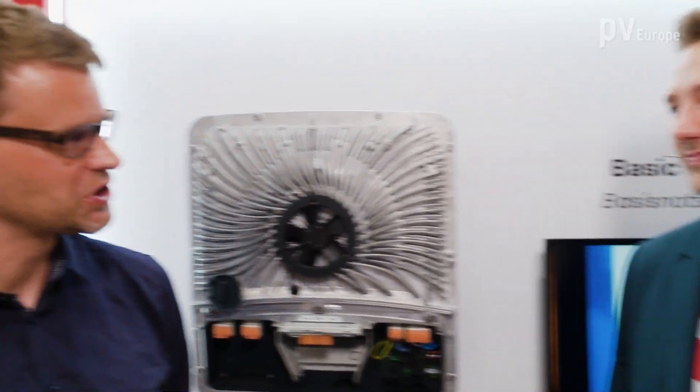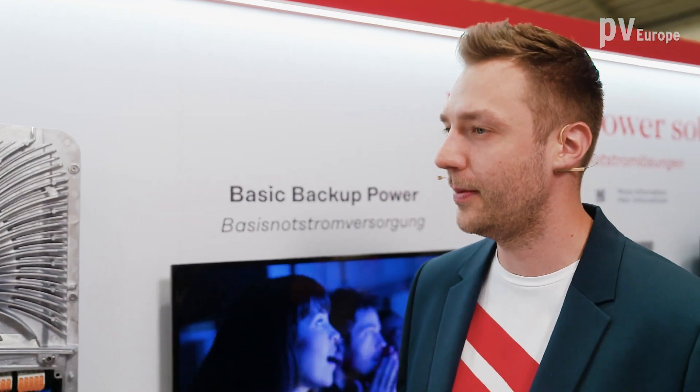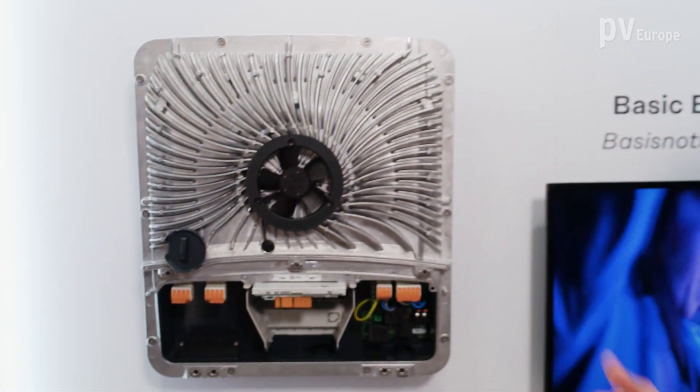Fronius is well known for emergency power and backup power solutions. What are the latest innovations? We have a long-term experience in backup power since 2016 with the launch of the first hybrid inverter, the Symo Hybrid. But with the Gen24 we brought it to the next level.